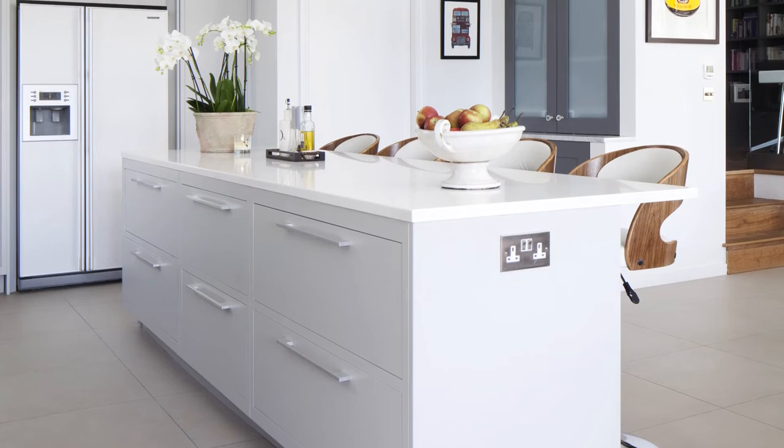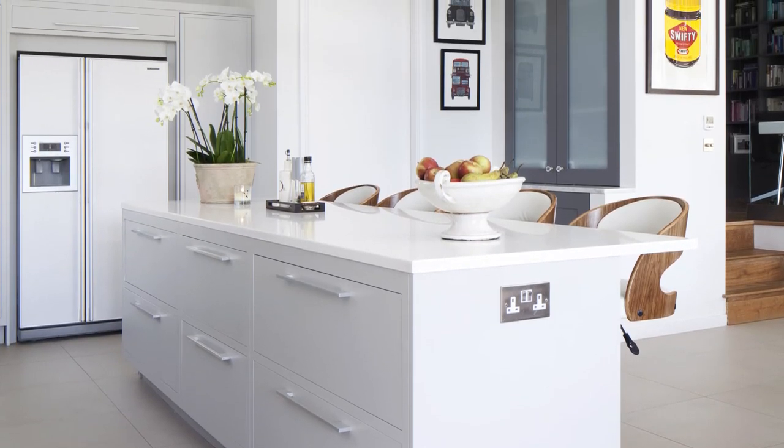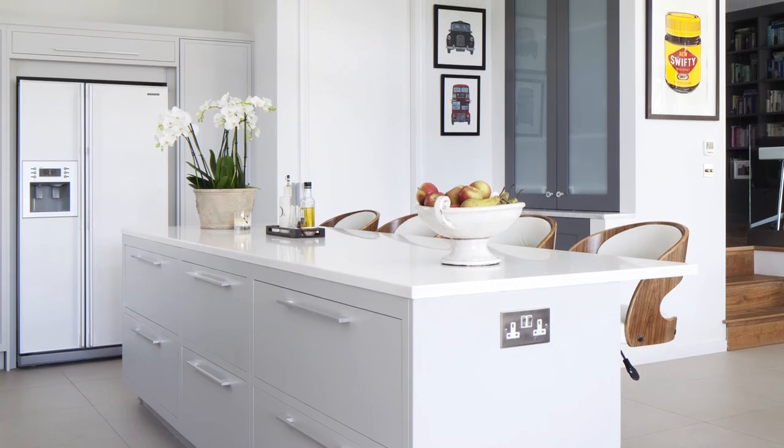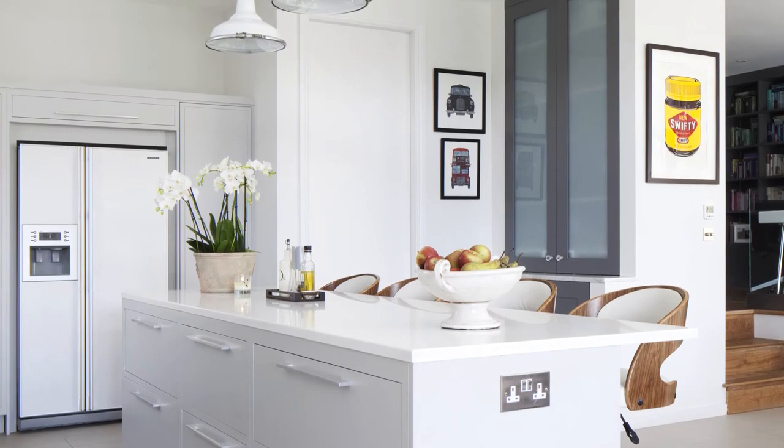The kitchen, with its white gloss units and matching pendant lights, allows the owners to keep an eye on the children in the adjacent living and dining spaces, and even into the garden beyond, while they prepare meals and entertain.